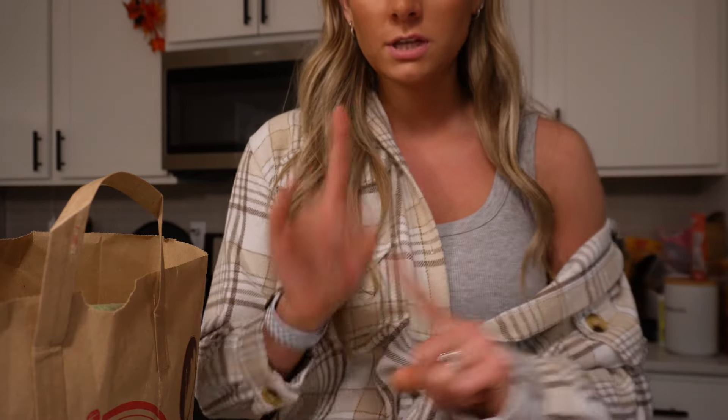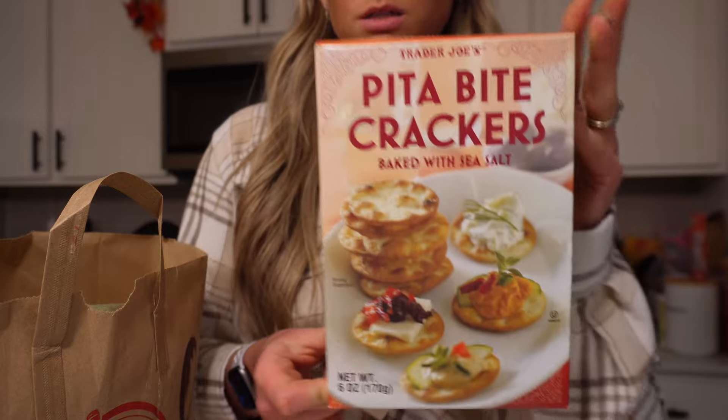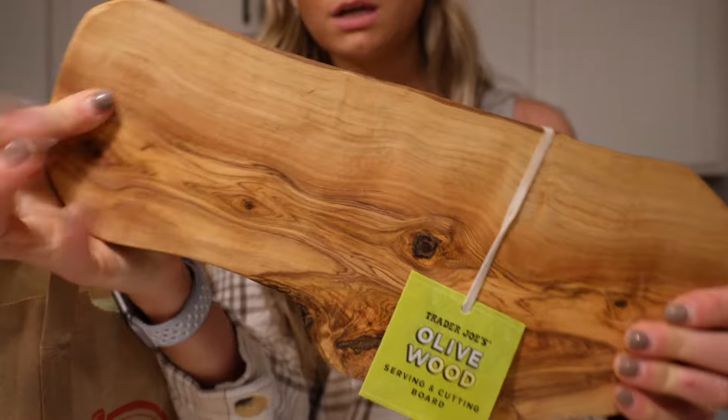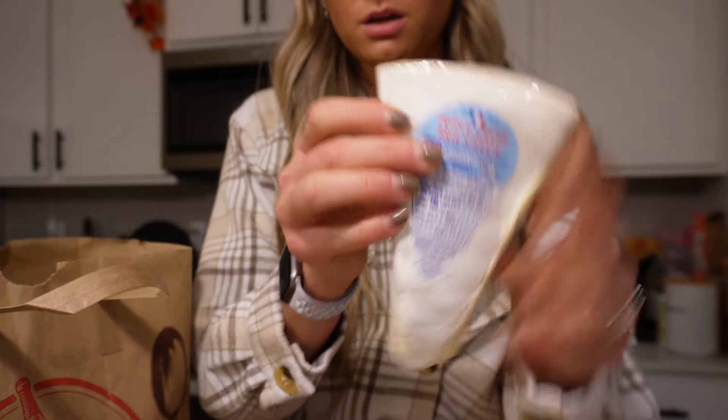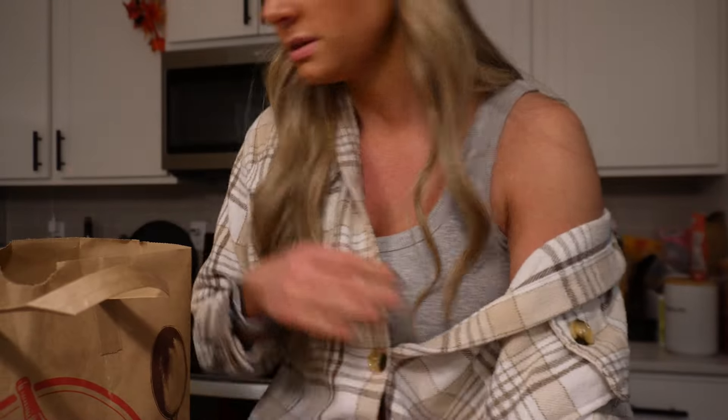Trader Joe's was a freaking madhouse, so let me just preface this by saying I was in and out as fast as I could possibly get. I didn't get a ton of fun stuff but I'll show you what I did get. For the Friendsgiving tonight, I got some pita crackers and I found this really cute little olive wood board that I'm going to give them as a little hostess gift and put the brie on it. The baggers at Trader Joe's put my brie at the very bottom and smushed it, but I got the triple cream brie to go on this little board.